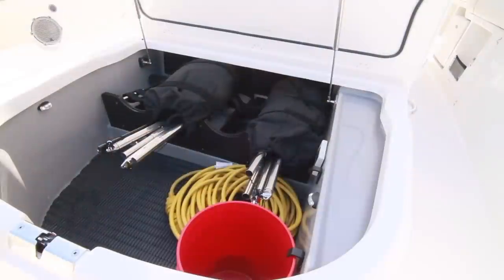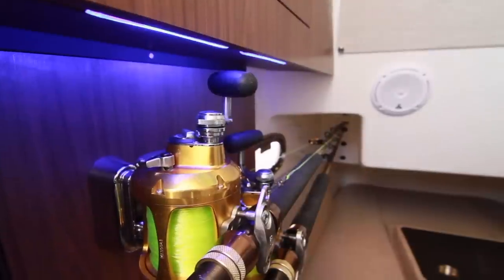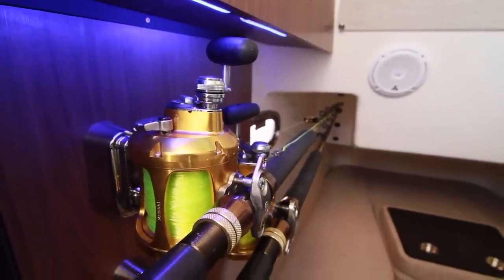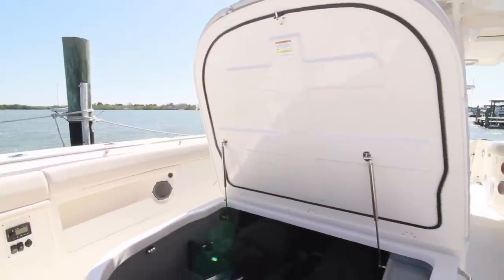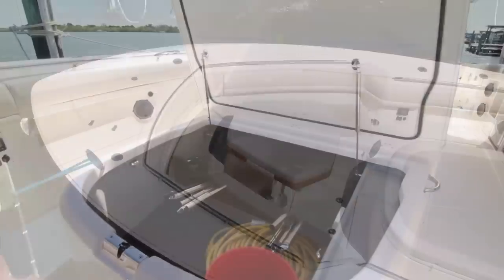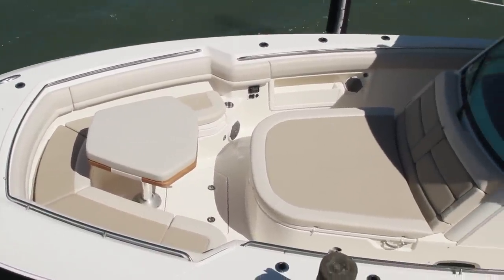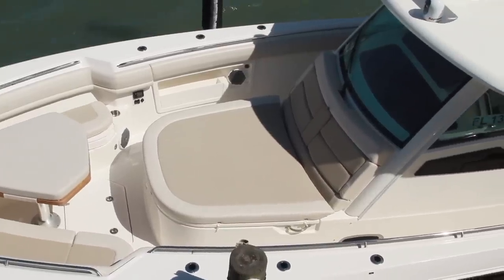With previous models, this was the rod storage area, so to get anything, the rods had to come out first. Now the rods are moved down below in a climate-controlled environment, so this is now wide-open storage space that can hold huge amounts of gear and tanks. Taken all together, this is a luxurious gathering area, feature-packed with some of the most sought-after amenities customer feedback could compile.